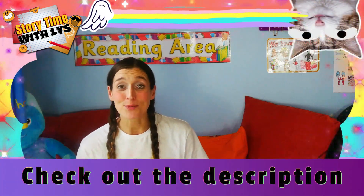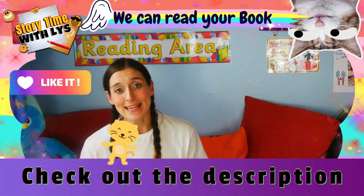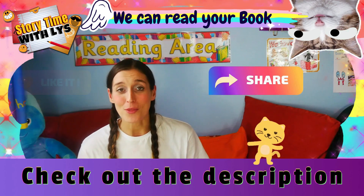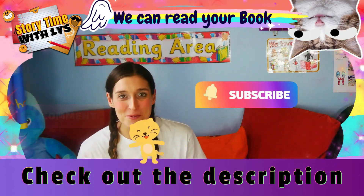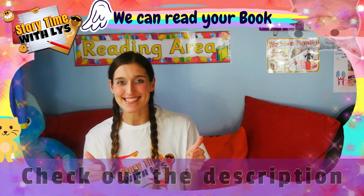Hello everyone. If you enjoyed that book and you would like to purchase yourself a copy, the links will be in the descriptions below along with all my socials. And if you would like your book read on my show, that's where you'll find all the information to contact me. Thanks guys, bye.